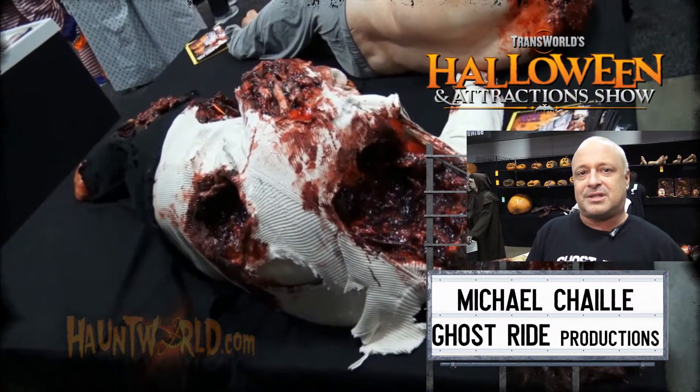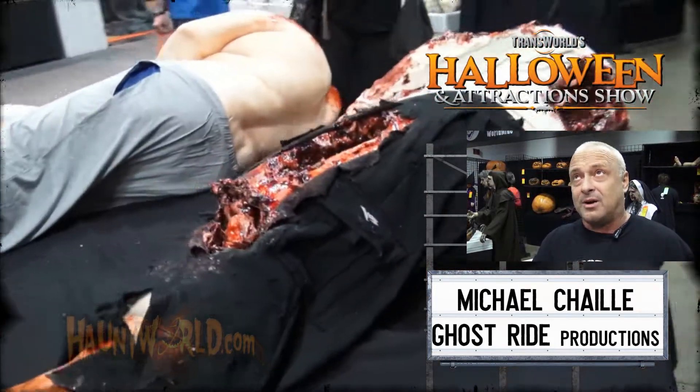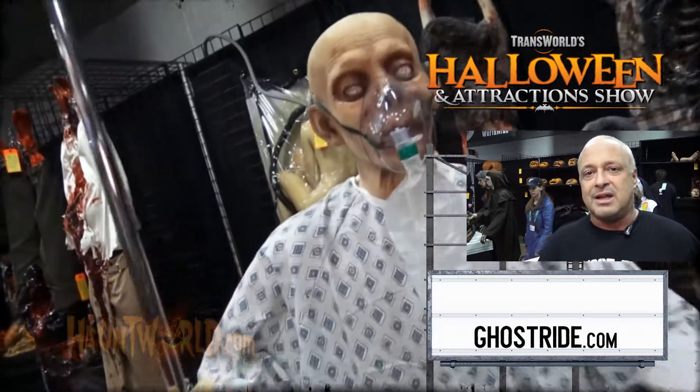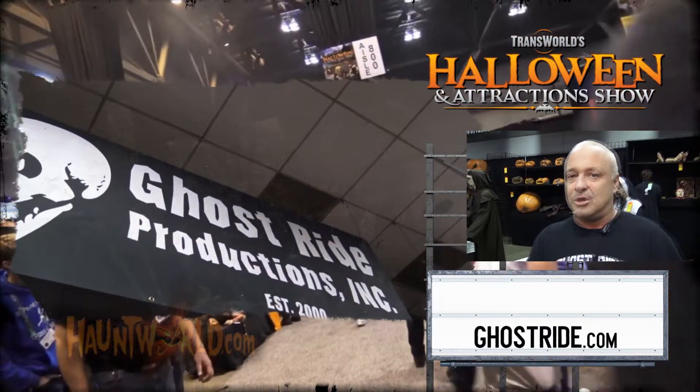This is Michael with Ghost Ride at the 2018 Halloween and Attraction Show in St. Louis. We have a lot of new product here. One of the biggest things we brought back this year is a full life-cast 456-pound gentleman who has had his head severed. We brought five of those to the show and they sold out pretty much within the first five minutes. Along with all our static characters that were a big hit last year, Ghost Ride has about 65 brand new items never before seen in the industry. Find Ghost Ride at GhostRide.com.